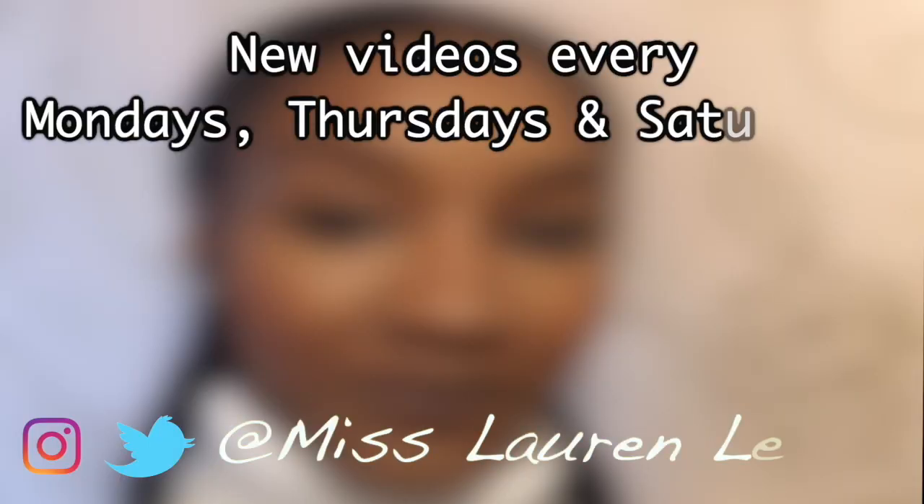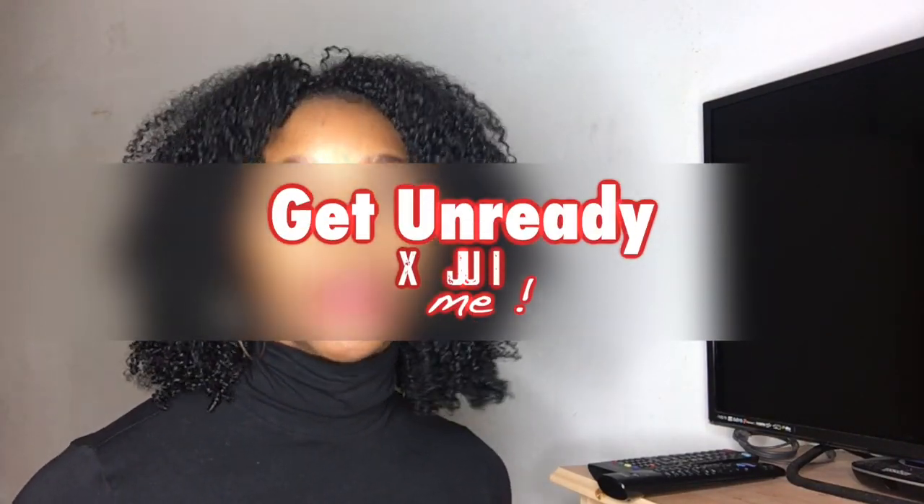Hey guys, welcome back to my channel, this is Miss Lauren Lee 11. Today I'm going to be doing something slightly different — a 'get unready with me.' As you can see, my face is very shiny, my matte lipstick is now shiny, I've got panda eyes, my hair's looking a bit of a mess. I'm just going to show you my face routine and what I do with my hair before I go to bed — just getting ready to wind down.